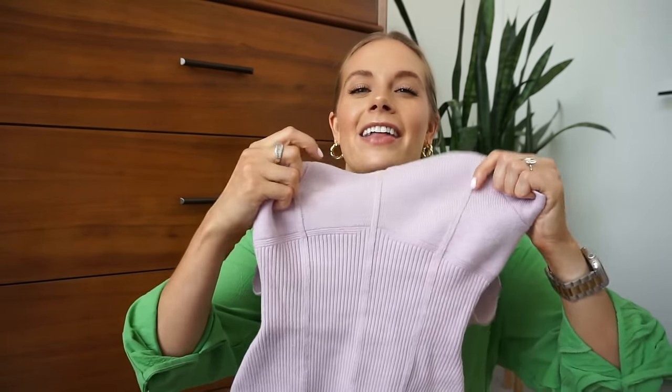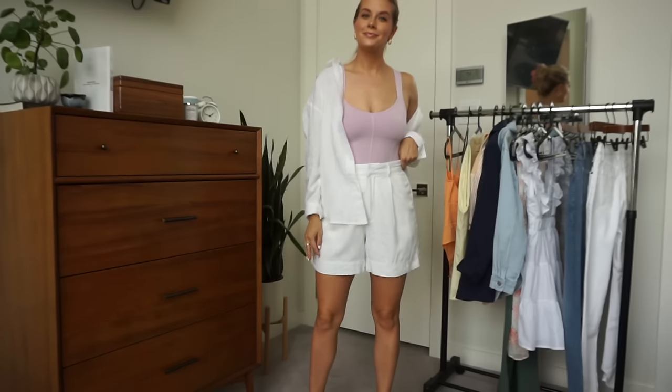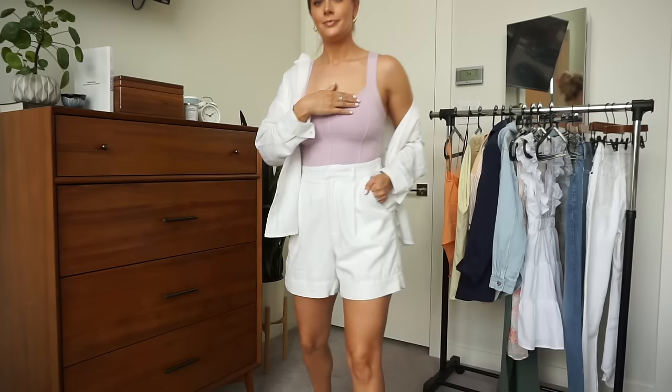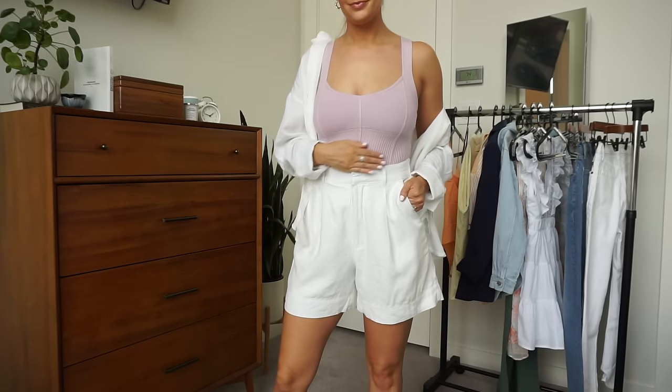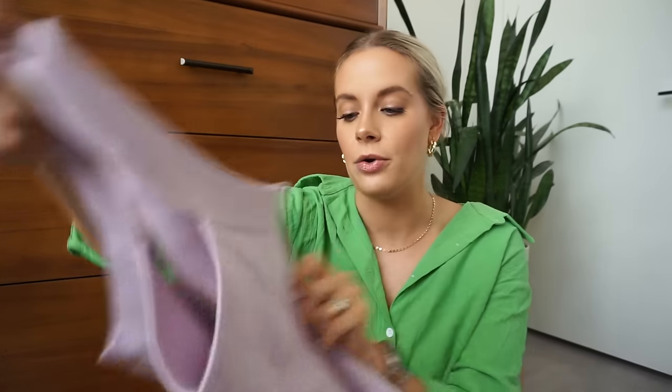I grabbed another bodysuit — their elevated sweater bodysuit. I love the piping details and the fit straps; you could wear a bra with this but I didn't. The purple color is so freaking stunning. It's super high quality. I wish I had also styled it with ripped denim and nude heels for a cute going-out look, but I love this purpley-pink tone so much.